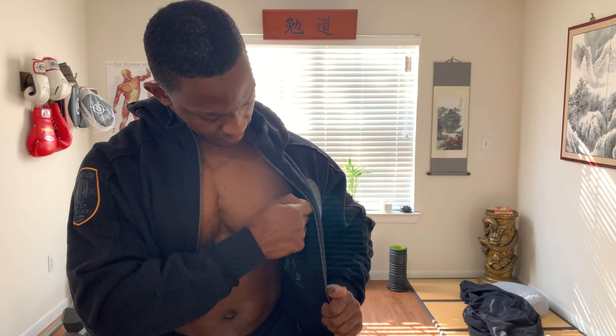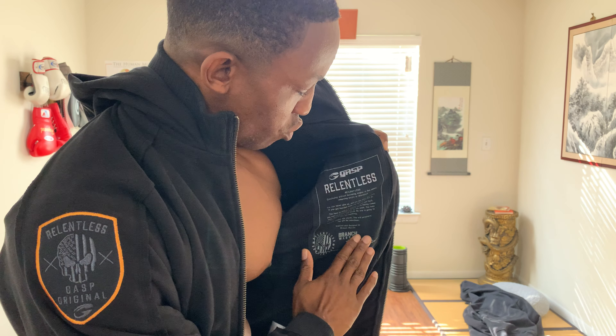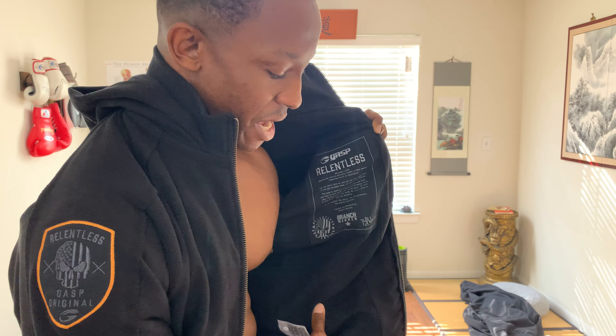The depth is good. You have the Gasp Relentless Branch Warren Silver Pullover right here as well as this nice thermal lining on the inside.